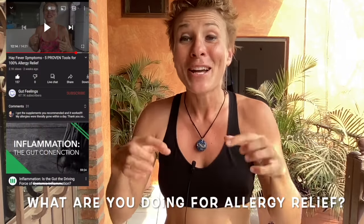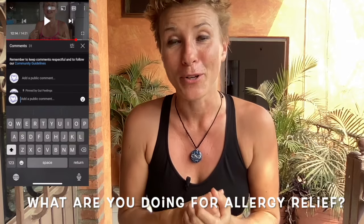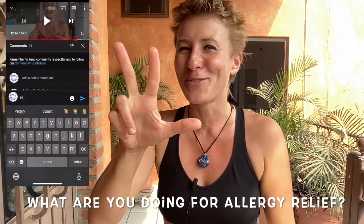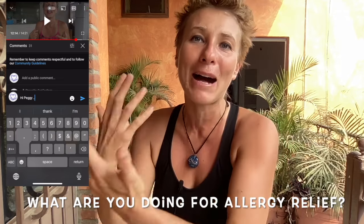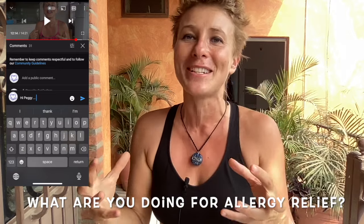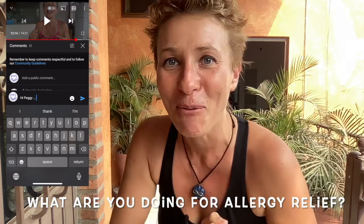Before we come to how much and how to use nettle, I'd love to know from you — what are you doing right now to find allergy relief? Let me know, drop a comment below and inspire us, because you might help somebody else. I'll give you three seconds — pause the video and share your knowledge. This is all about community. Let's support each other and not hold back your knowledge.